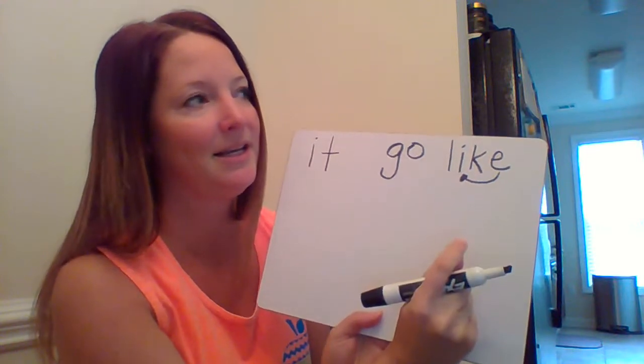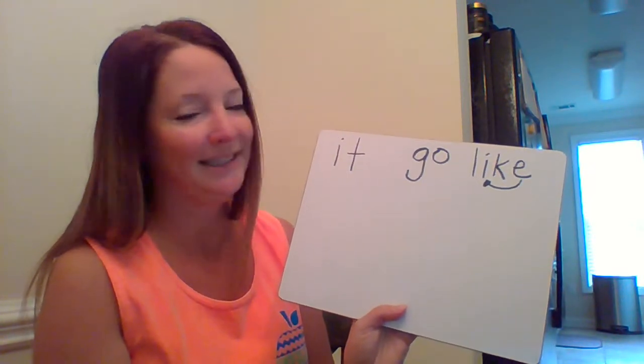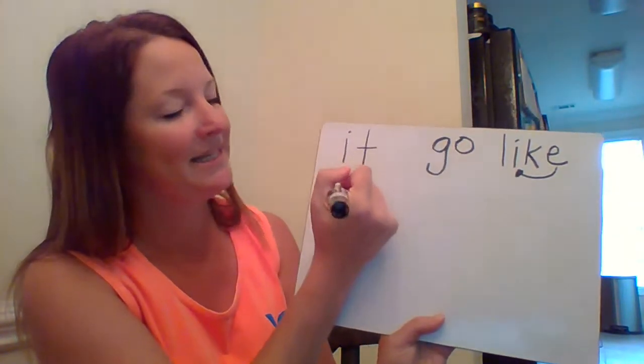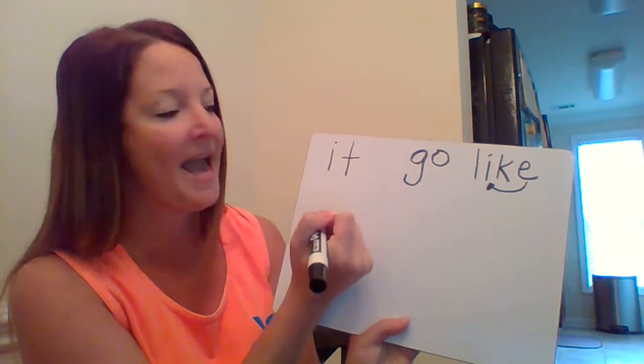In my class we call this 'Super E' — he's silent but he always makes the vowel say its name. Some of you might refer to him as silent 'e.' Very good. Next is the word 'cat.' Let's write the word 'cat.'